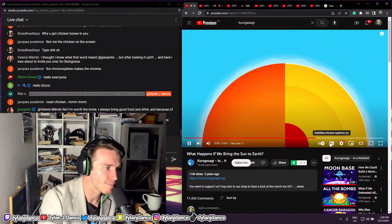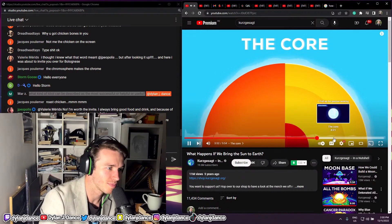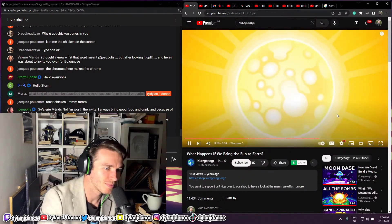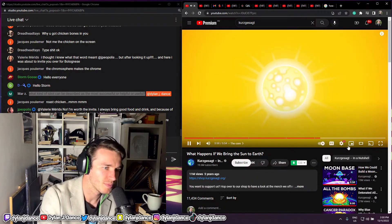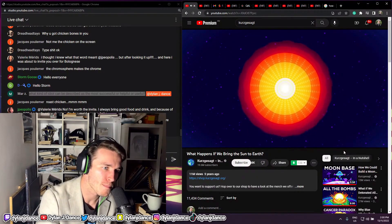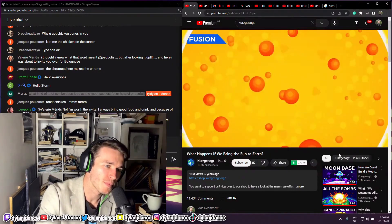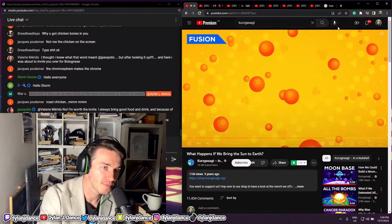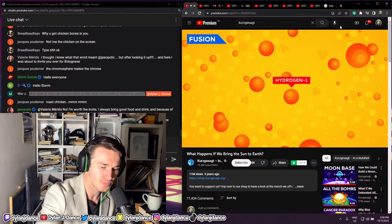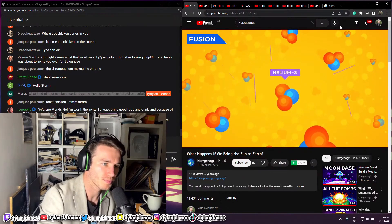What if we go much, much deeper? Last sample: the core. Here in the central 1% of the star, we find a third of the Sun's mass. The matter here is compressed by the weight of the entire star above it. In the center of the core, the temperature is 15 million degrees — hot enough to make helium by smashing together hydrogen, powering the Sun by nuclear fusion.